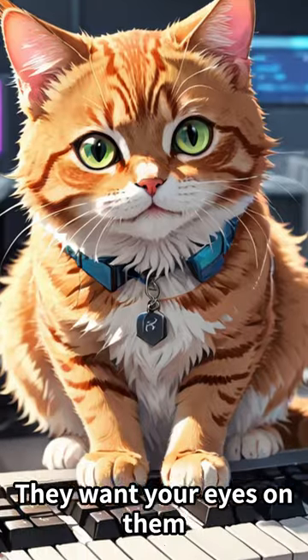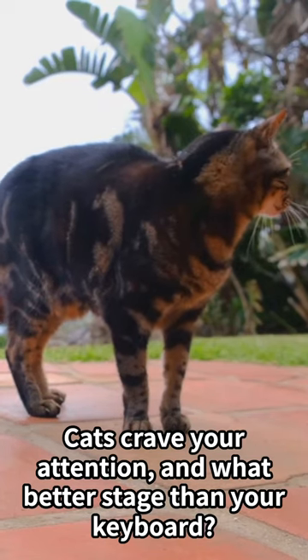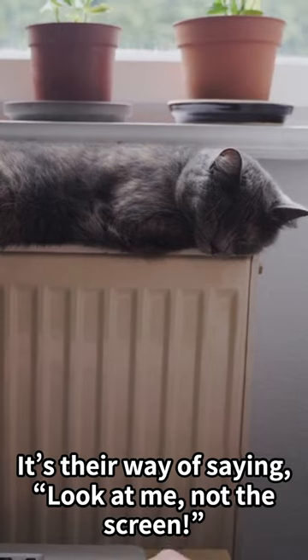They want your eyes on them. Cats crave your attention, and what better stage than your keyboard? It's their way of saying, look at me, not the screen.